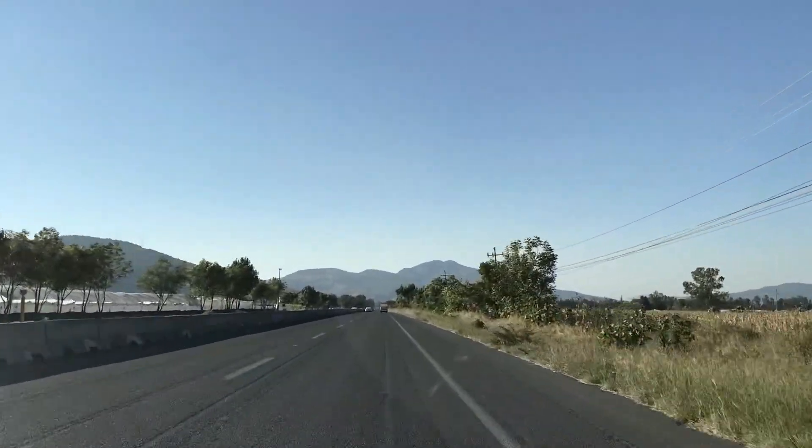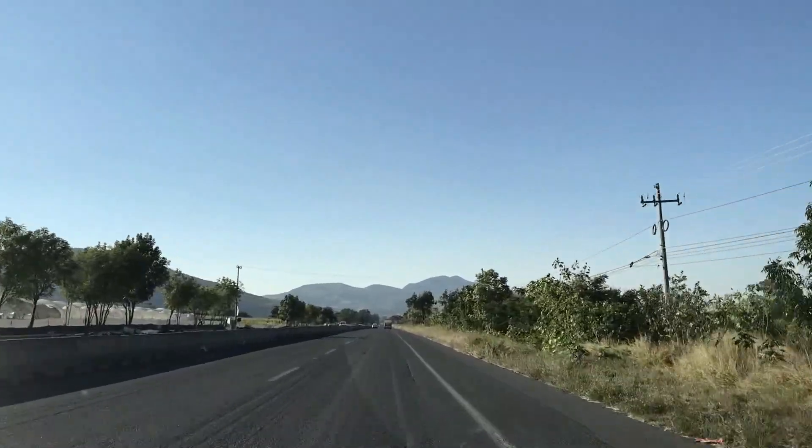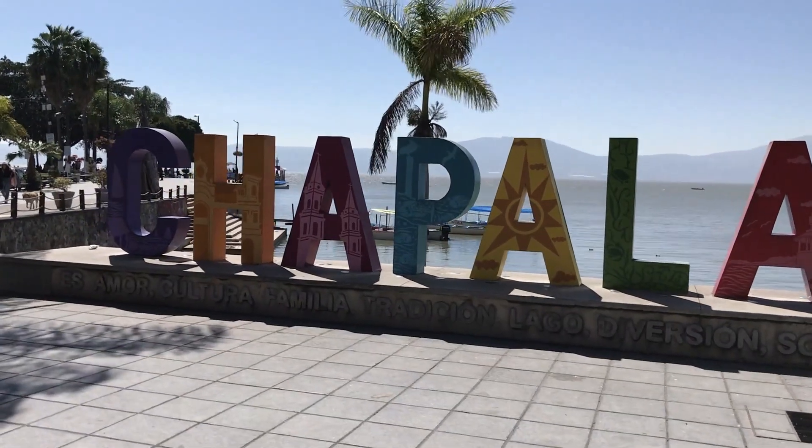I have a few videos coming out next week all about our experiences in Chapala and showing you what it looks like right now, so be sure that you don't miss those.